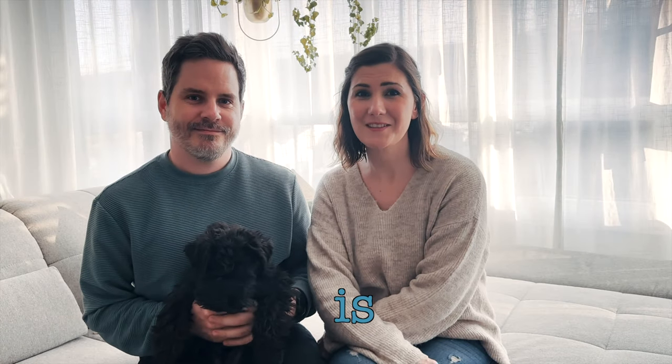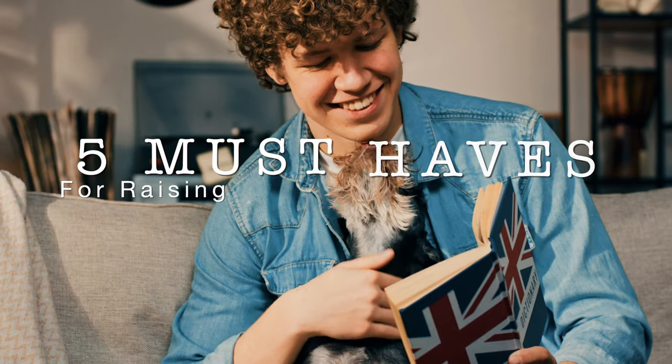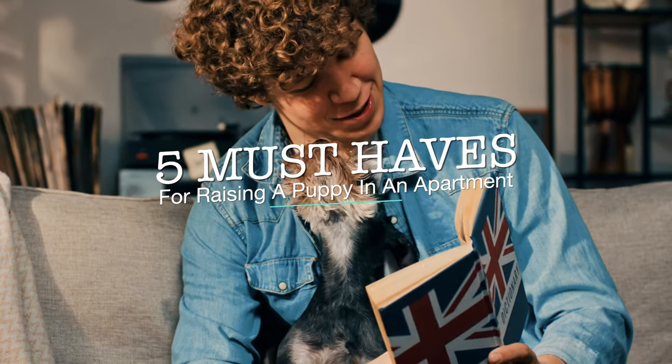Raising a dog as an apartment pet is totally doable. It has its challenges but there is nothing you can't overcome with the right attitude and the right tools. Today we will share some of the knowledge we've gained over the last couple of months and talk about five must-haves for raising a puppy in an apartment.